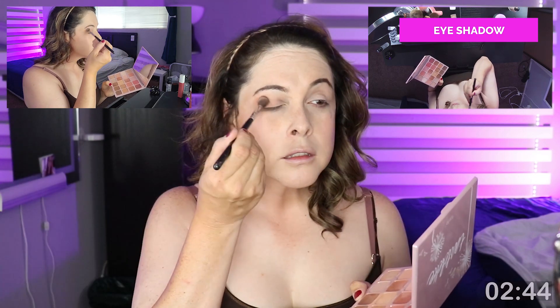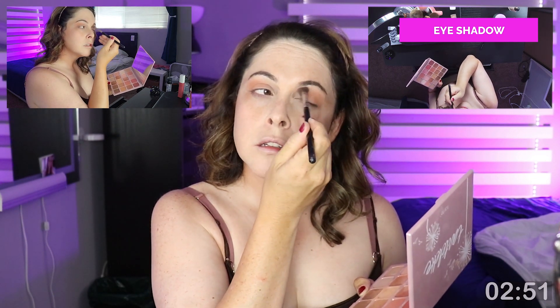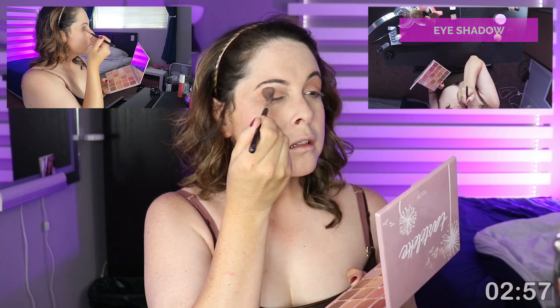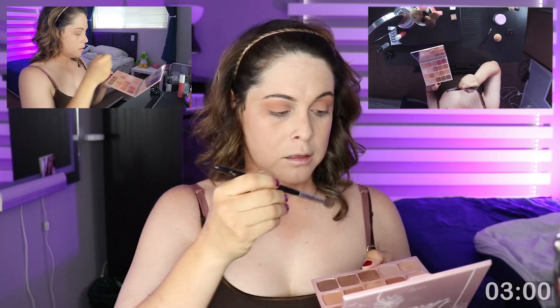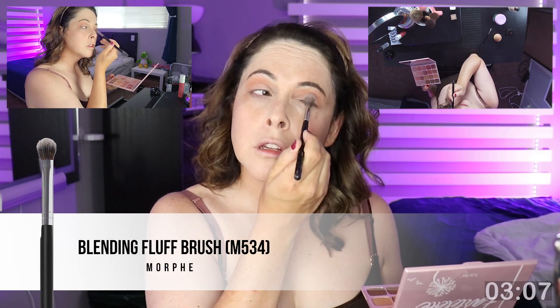I'm grabbing my favorite eyeshadow palette from Tarte Cosmetics — it's the Amazonian Clay palette, brand new, super pigmented, really pretty colors. I get a medium to dark color shadow and cover right above the eyelid to right below the eyebrow using a really light hand — it creates a better gradient and is easier to control. Then I get a lighter color and apply it only to my eyelids so you can see the contrast. And no, this video is not sponsored by Tarte Cosmetics, even though I wish it was.